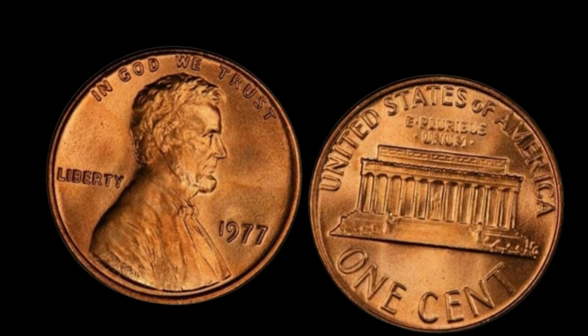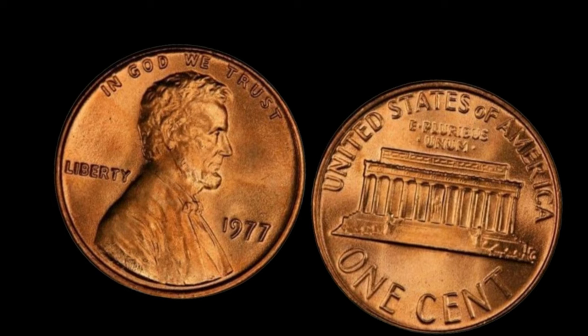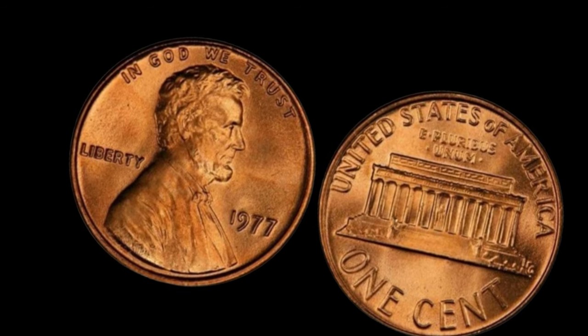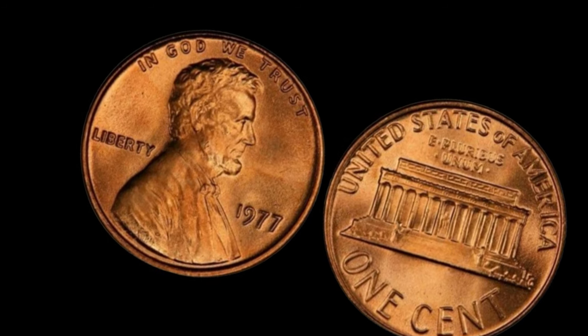And there you have it, folks. The story of the 1977 Lincoln penny without a mint mark — a humble coin with an extraordinary tale to tell. Finally, this coin's value is $1.8 million.